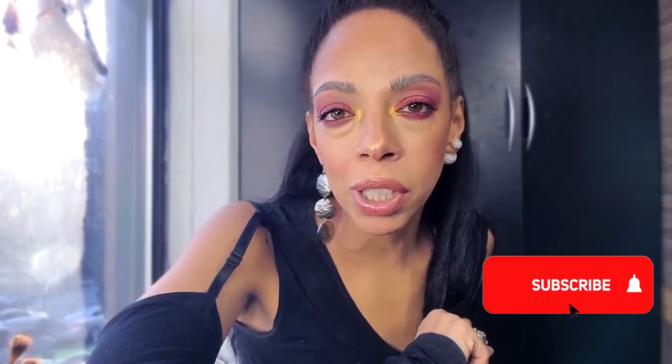Coge este tiempecito para suscribir a mi canal. Dale a la campana de notificación, porque eso lo notifica a usted de mi nuevo video. Y dale un like si te gusta.